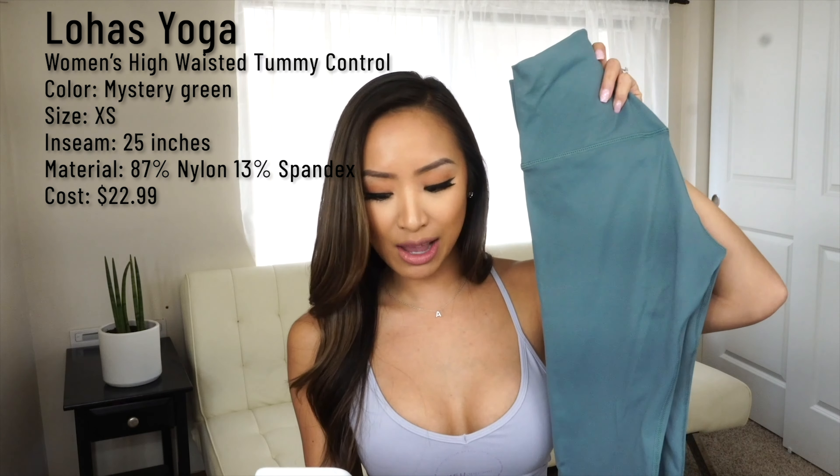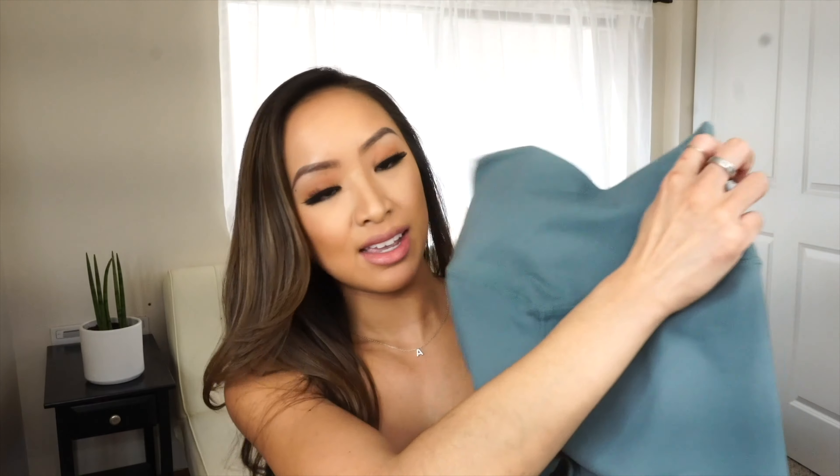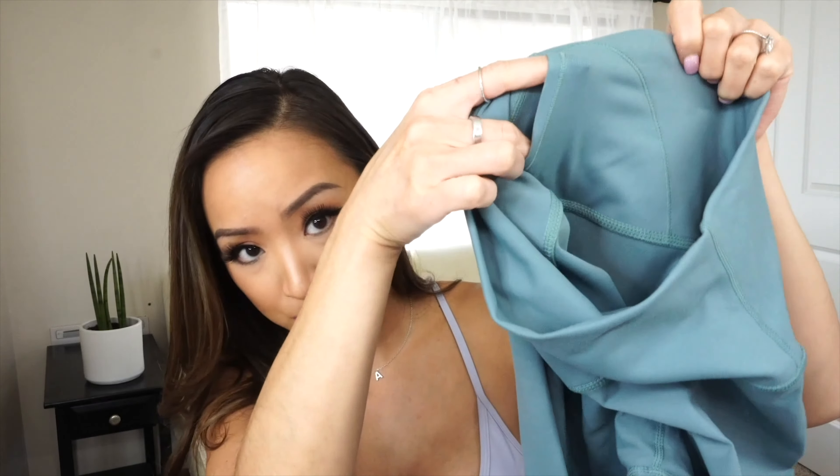The first pair of leggings I'll be trying on are these Loha Yogas from Amazon. They are called Women's Yoga Pants High Waisted Tummy Control in the color Mystery Green. I got these in a size X-small, which I think is comparable to a Lulu size 2. They are 25 inches, equivalent to the 7/8ths length. The material is 87% nylon and 13% spandex, and I got these for $22.99. This style imitates the Aligns — it has the subtle V-dip in the back, the double gusset inseam on the inside of the legs to help with camel toe, and a little pocket on the inside.